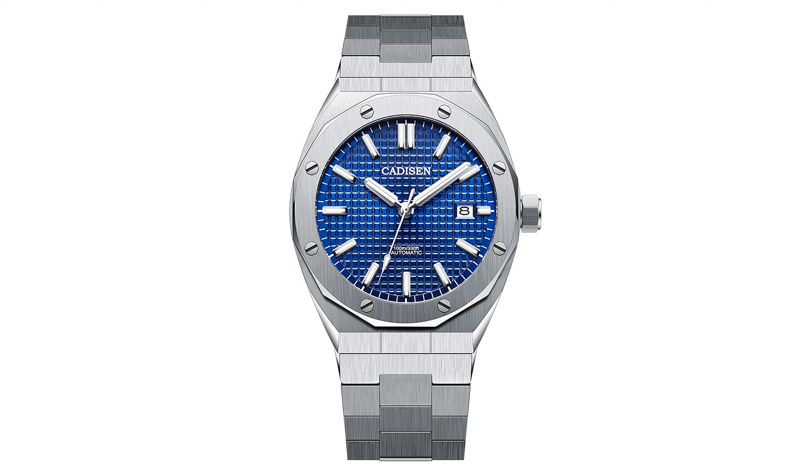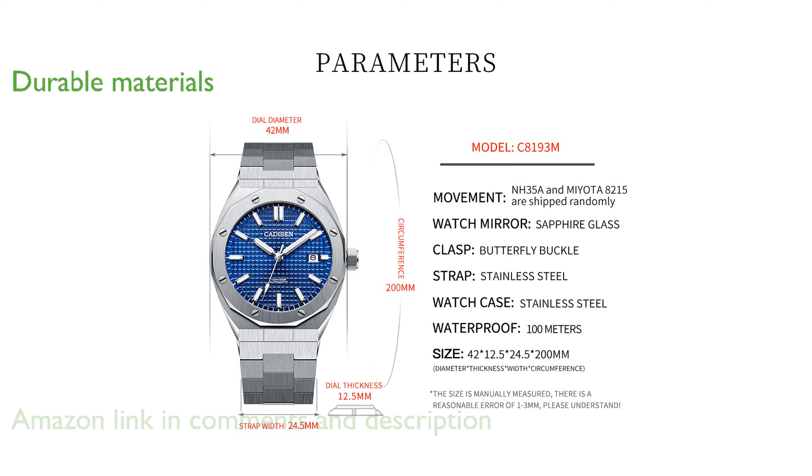The Kadison Men's Automatic Watch features a sophisticated luxury design with a round dial and anti-reflective sapphire glass, making it an ideal choice for various occasions. This timepiece boasts a scratch-resistant sapphire crystal and a durable stainless steel case and bracelet.